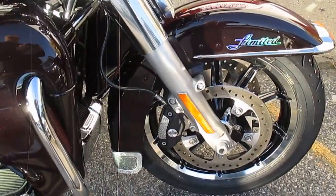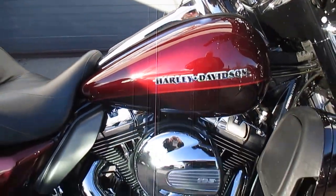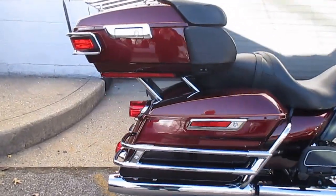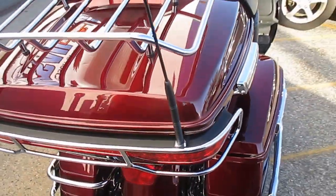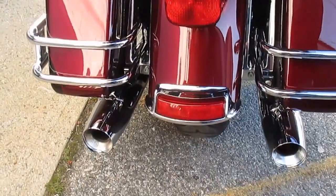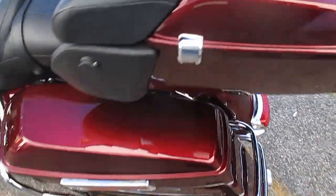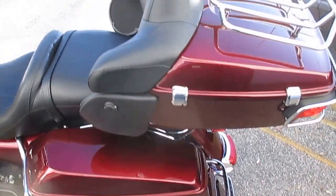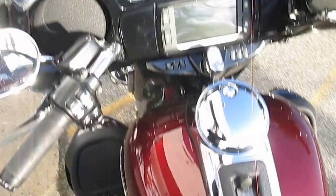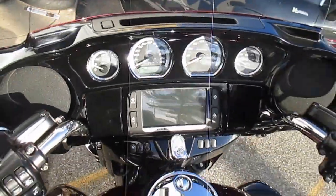The Ultra Limited is so nice with the chrome wheels from the factory — loaded up with all the comforts of home. Very nice bikes, especially in these colors. Fantastic. Gorgeous motorcycle, I love these colors. Chrome all over. Loaded up from the factory. Painted inner fairing — gloss black painted inner fairing.